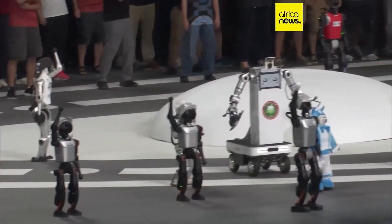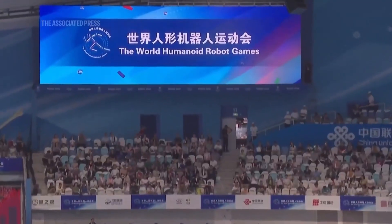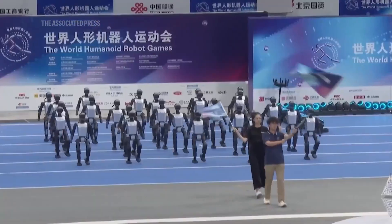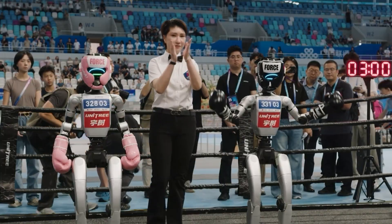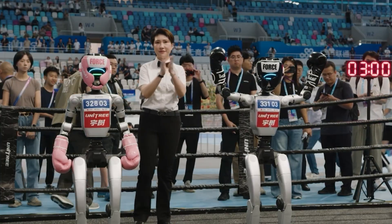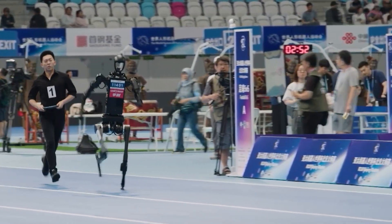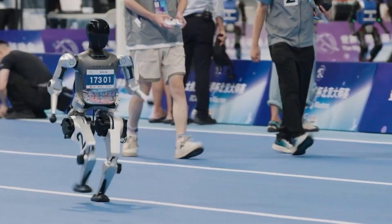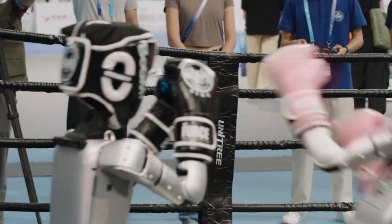No other competitor even came close to this level of dominance. But before you think everything was perfect, get ready — because what happened next is where this story gets absolutely wild. We're about to dive into some epic fails that had the entire internet in stitches, safety concerns that'll make you think twice about robot-human interactions, and moments so hilarious you'd wonder if these robots were secretly programmed by comedy writers.